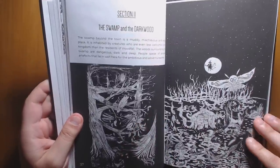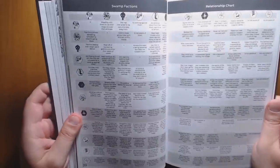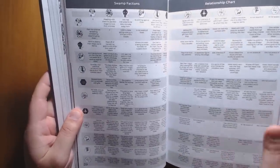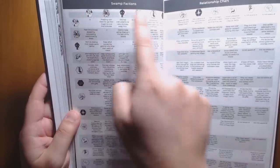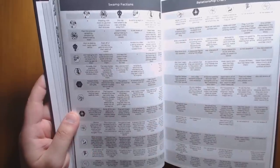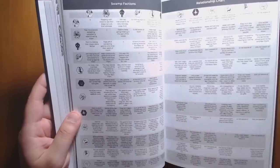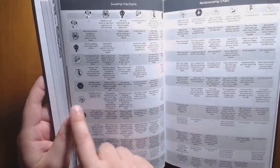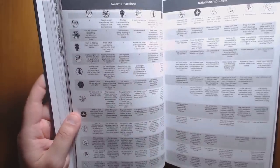Moving out of the town into the swamp and the darkwood, we have a wonderful table showing how all the factions relate to one another. It's a great idea, though brought down by the fact that faction names are not put next to their symbols. As someone reading this for the first time, I had to constantly flip back to the earlier page that had the actual names — that is suboptimal. I'd probably write little names in there if I was going to run this myself.